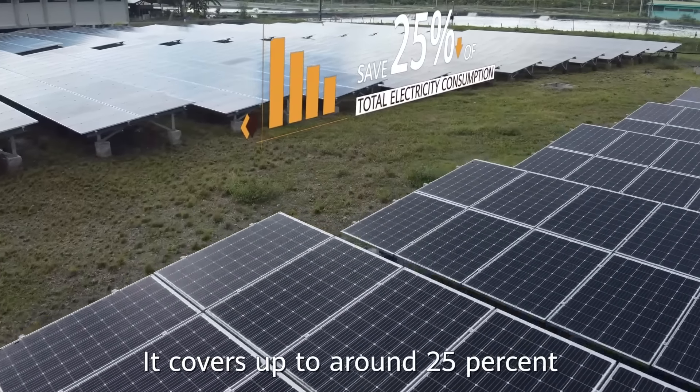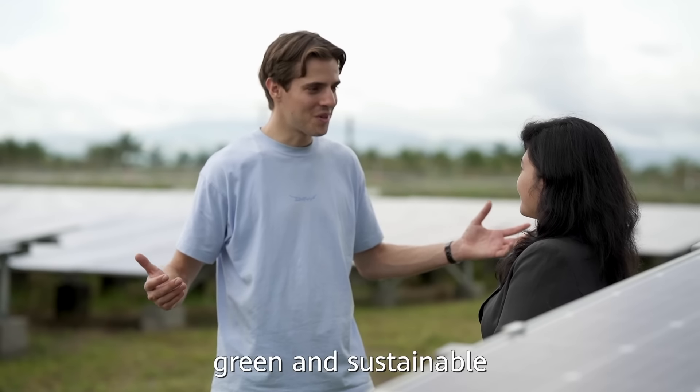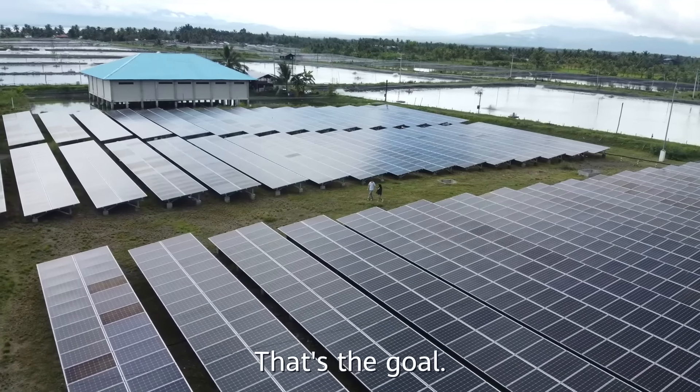It covers around 25% of our power requirement. The farm can be even more green and sustainable, which is good for the business bottom line. That's the goal.